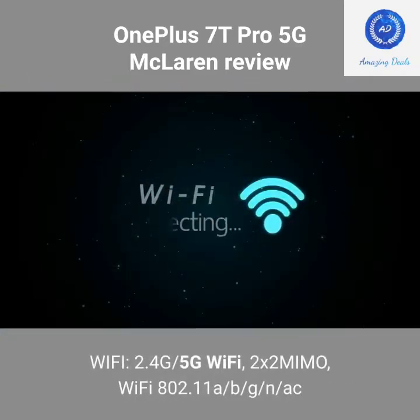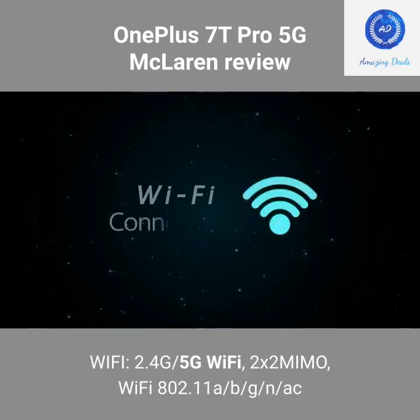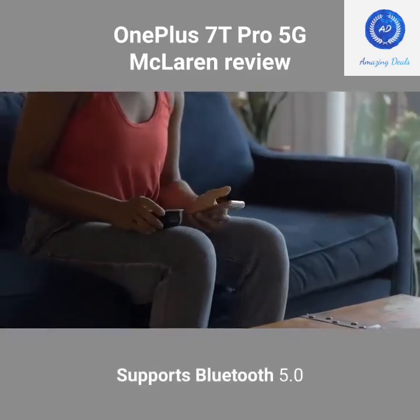Wi-Fi: 2.4GHz and 5GHz, 2x2 MIMO, 802.11 a/b/g/n/ac. Bluetooth 5.0 supported.